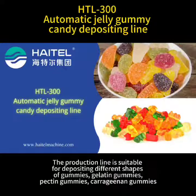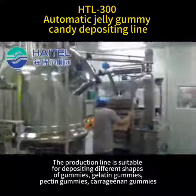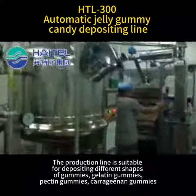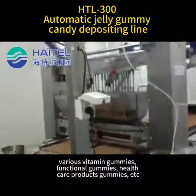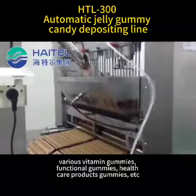The production line is suitable for depositing different shapes of gummies: gelatin gummies, pectin gummies, terrogenin gummies, various vitamin gummies, functional gummies, health care products gummies, etc.